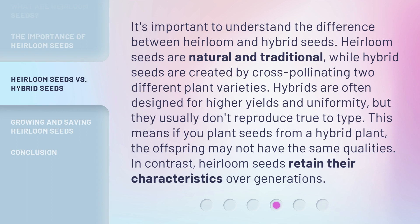It's important to understand the difference between heirloom and hybrid seeds. Heirloom seeds are natural and traditional, while hybrid seeds are created by cross-pollinating two different plant varieties. Hybrids are often designed for higher yields and uniformity, but they usually don't reproduce true to type.